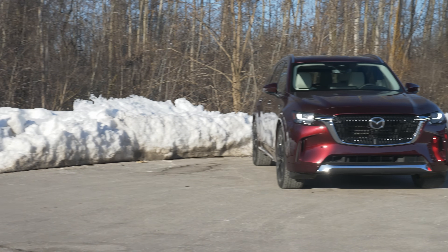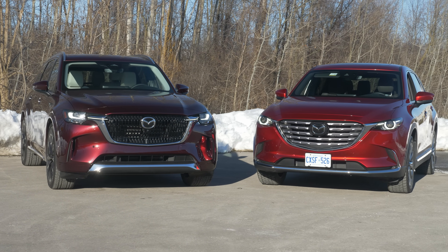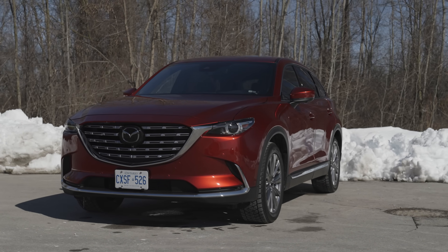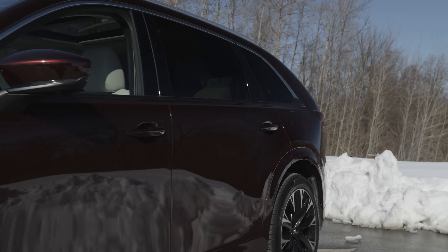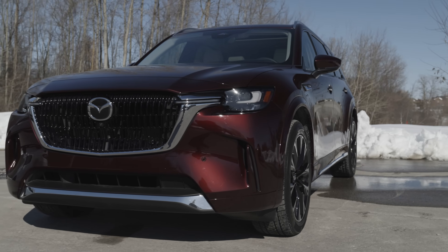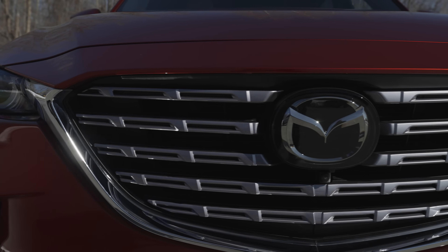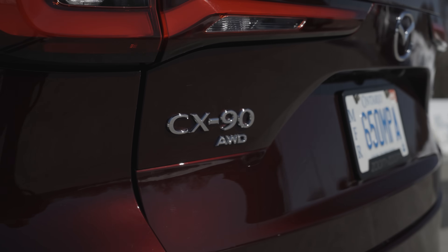Pricing is naturally a pretty big gap between these two. As tested, the Mazda CX-9 rings in at $50,330 in the US. The CX-90 is significantly higher at $61,920 as equipped. In Canada, that gap is way smaller — the CX-9 is $56,495, while the CX-90 is $65,745.